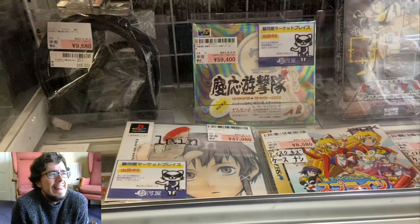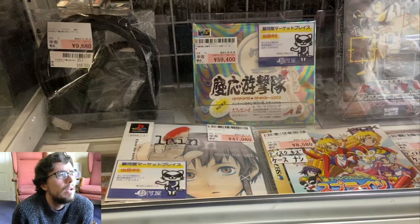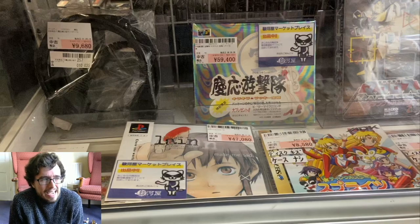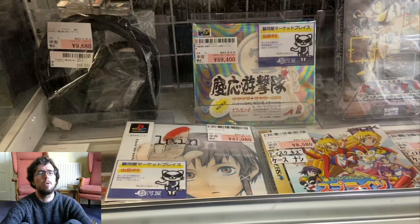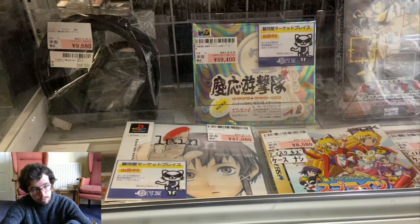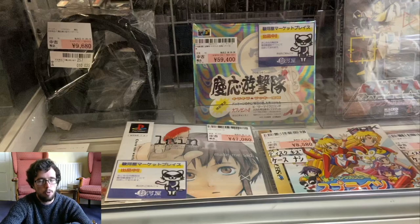A lot of the most expensive stuff is here. Starting at the top left — that looks like the D-Link cable for the GameCube in Japan. There was this HD computer connector system, sort of like the Japanese version of VGA, and they did release component cables in Japan for the GameCube which are also very expensive. The D-Link cables are slightly less expensive, but that's just because TVs don't really support it these days. It's going for $90.